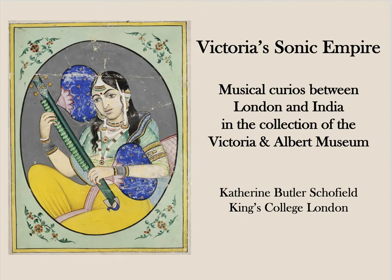In this short podcast, I'm going to reflect a little on the history of Indian musical instruments on display outside India in exhibitions and museums during the colonial reign of Queen Victoria, and particularly those held in the Victoria and Albert Museum in London. Many of the Indian instruments on display and in the archive of the V&A today hark back to Victorian colonial times.